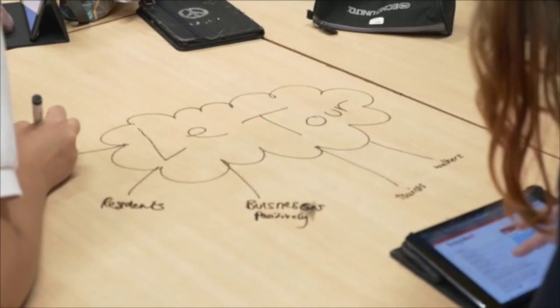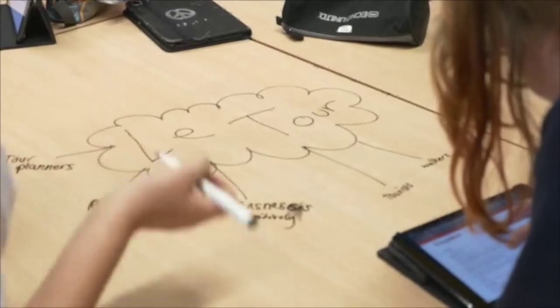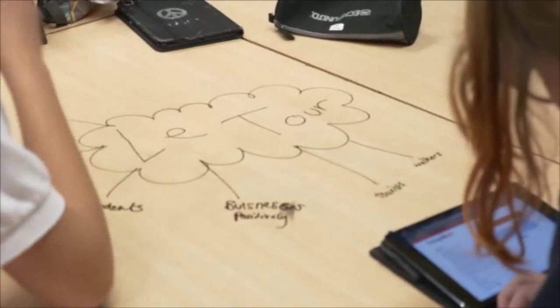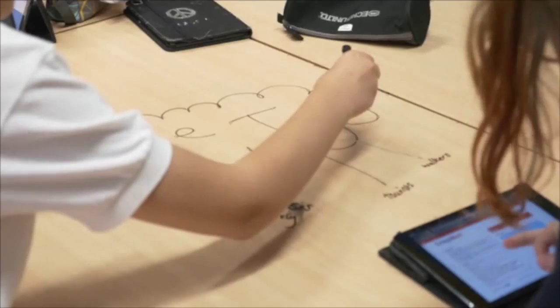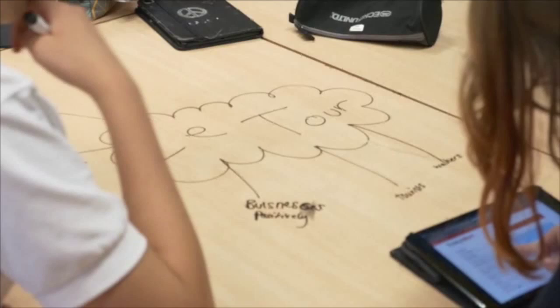We spend a lot of time as faculties in our schemes of learning meetings, looking at our schemes of work and thinking about how we can give students the opportunity to be more self-directed within lessons. We look at what tools in our toolkit — iPads being one of them — can allow students to succeed in being more self-directed. If you look at our schemes of learning now, you'll find the traditional scheme of learning layout, but you'll also find opportunities for self-directed learning and opportunities for tablet use to support the pedagogy in that lesson.